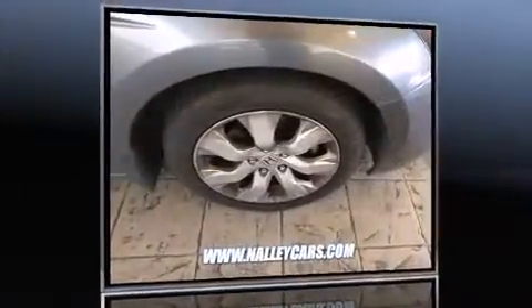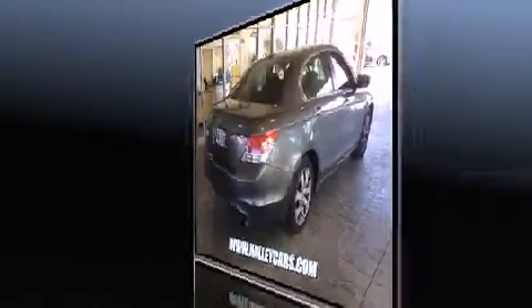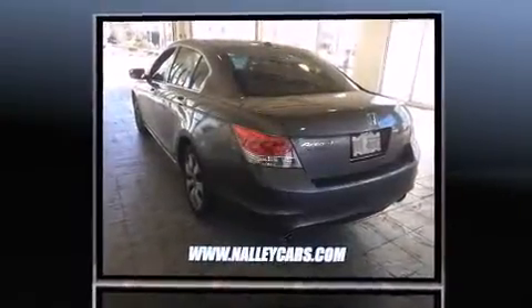Outstanding design defines the 2009 Honda Accord. This four-door, five-passenger sedan has just over 90,000 miles. It features a front-wheel drive platform, an automatic transmission, and a 3.5-liter six-cylinder engine.